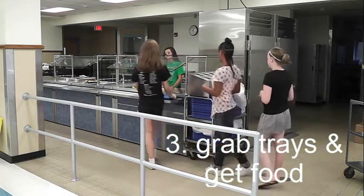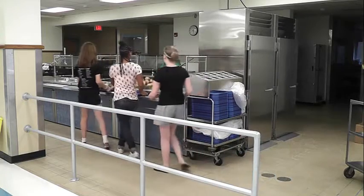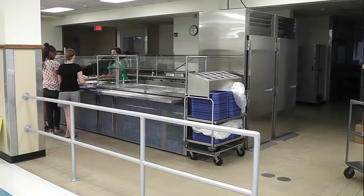The next step is to get trays and get food. You can get one entree and three sides. If you don't like the entrees, you can get a salad or sandwich to replace them. Any additional food will cost extra.